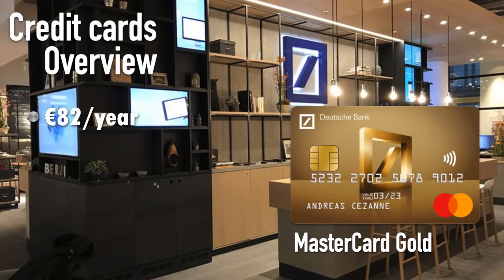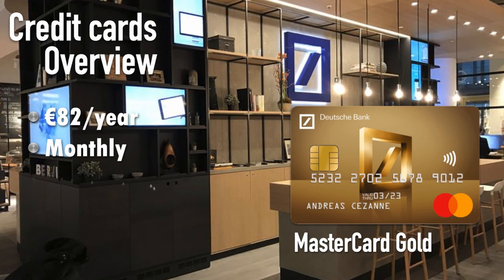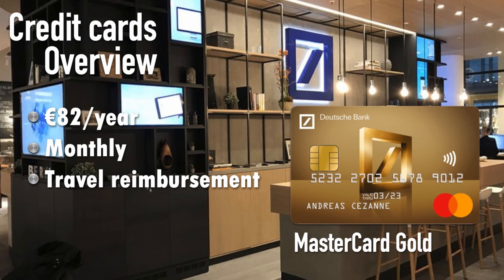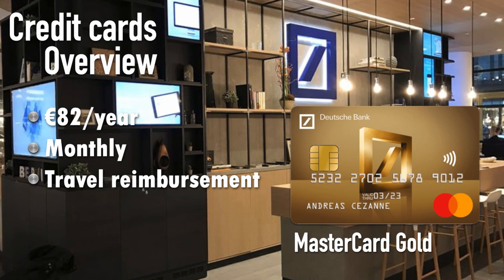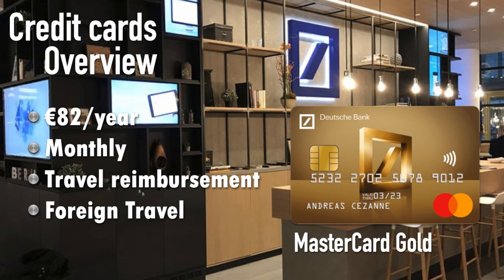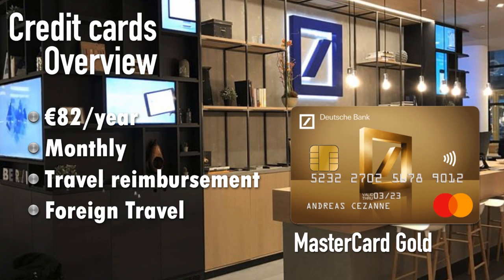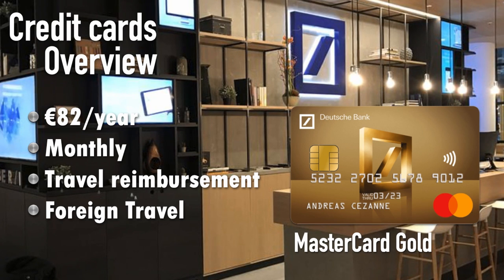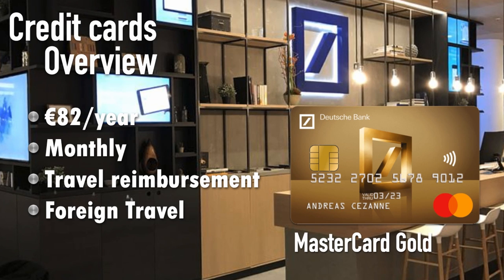The Mastercard Gold costs 82 euros per year, also deducted monthly. It includes all the benefits of the previous cards, plus a travel service with 6% reimbursement, typically paid within six weeks of processing your request. Note that taxes, surcharges, and associated booking costs are not reimbursed. You also get foreign travel and health insurance — but for expats, remember this only applies outside of Germany. If you stay in Germany, you're not covered, so make sure you have coverage from another provider.